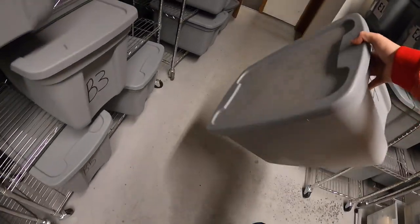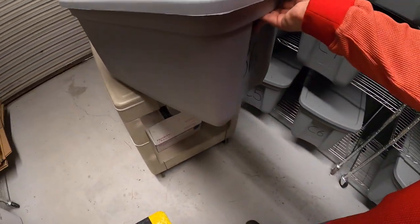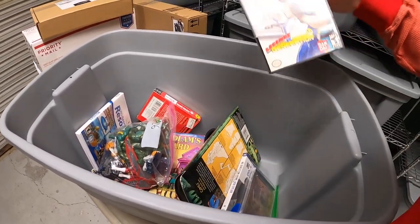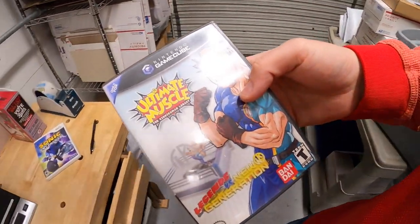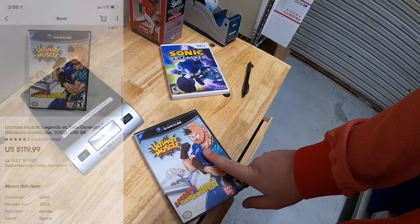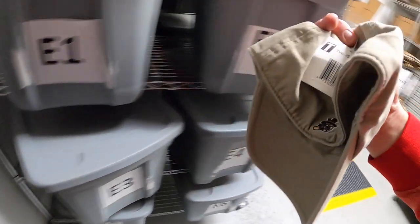From B6 I sold Ultimate Muscle for Nintendo GameCube — that sold for $119.99 free shipping. Viewers Marina and Carlos bought it — thank you both so much, really hope you enjoy the game.